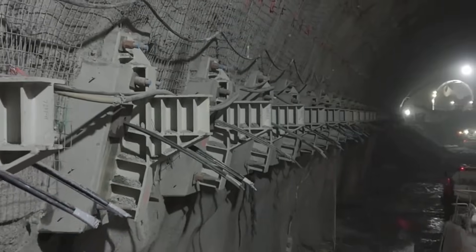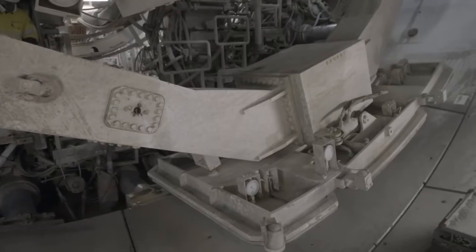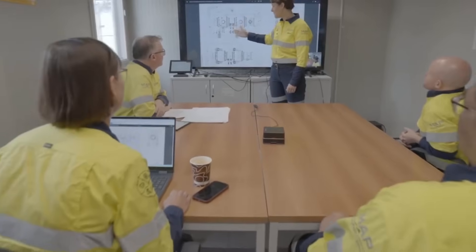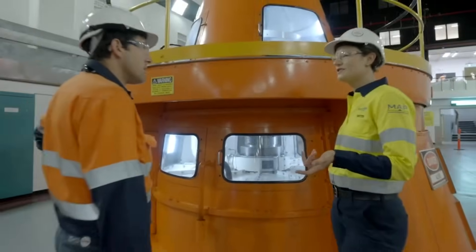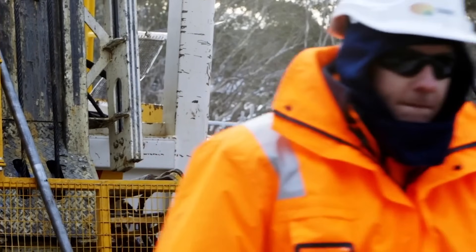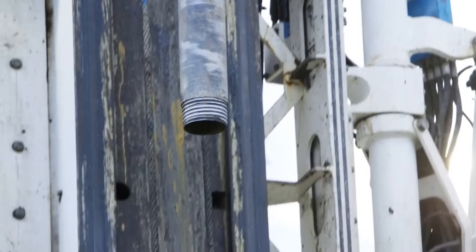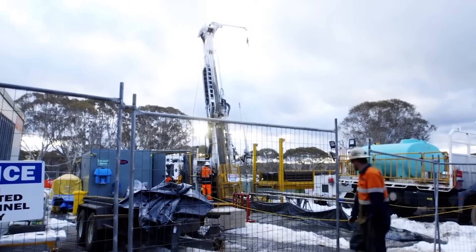Despite the immense challenges and the battles fought deep within the earth, Snowy 2.0 stands as a testament to human ambition and engineering might. It is a vital piece in Australia's journey towards a cleaner, more reliable energy future, helping to power homes and businesses with clean energy for generations to come. Beyond its environmental benefits, the project also brings thousands of jobs and training opportunities to the region, contributing significantly to the local economy.